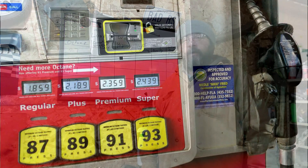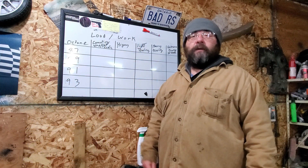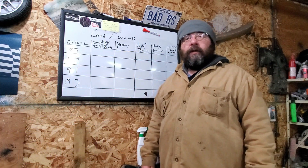When you pull up to that gas pump, it's not as simple as just buying the cheapest gasoline they have. There's a reason to buy better gas. We're going to talk about all this, coming up.